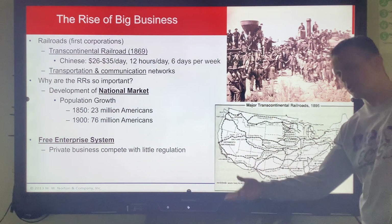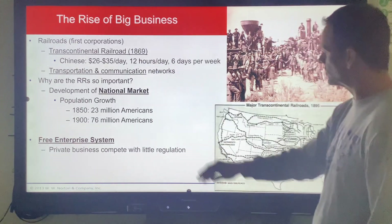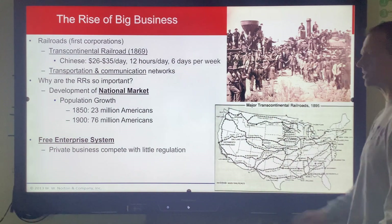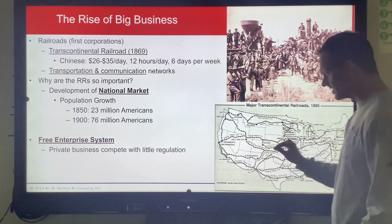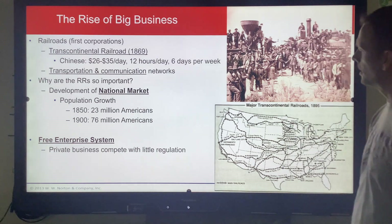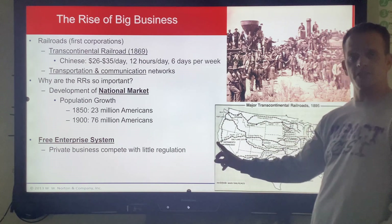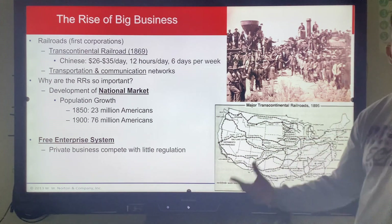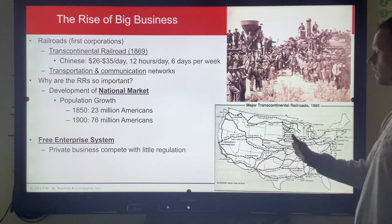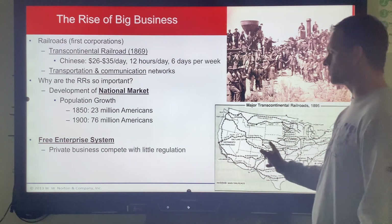The Transcontinental Railroad is completed shortly after the Civil War — the Civil War ends in 1865. The Transcontinental Railroad goes right through the northern part of the United States. Most of the work done by the Central Pacific from the California side was actually done by Chinese immigrants. They did the brunt of the heavy, dangerous, explosive, hard work. On the other side, we see a lot of Irish workers and freed slaves — ex-slaves after the Civil War — doing a lot of work for Union Pacific.